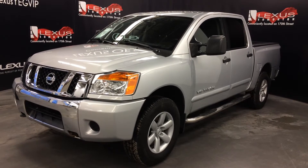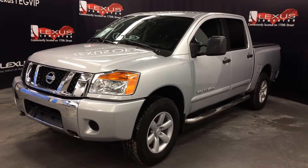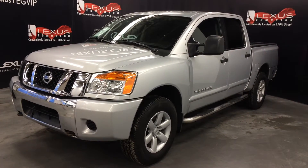We're looking at a pre-owned 2011 Nissan Titan SV — four-wheel drive, crew cab, silver exterior, black cloth seating, four-door, five-passenger.